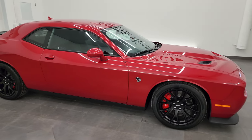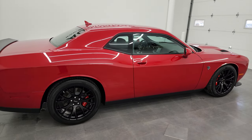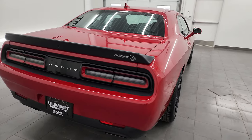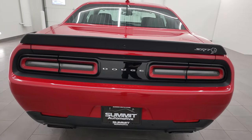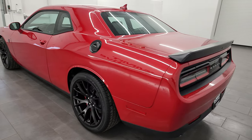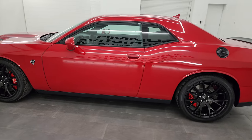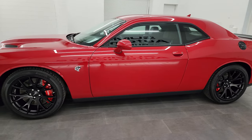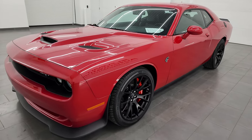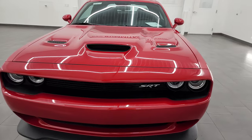Hey, this is Brett and this 2015 Dodge Challenger Hellcat is stock number 14483Z. I am here at Summit Automotive in Fond du Lac, Wisconsin, your new and used sports car and Dodge Challenger headquarters. This 2015 Dodge Challenger has the 6.2 liter V8 supercharged Hemi engine, puts out 707 horsepower with the red key, paired up with the 8-speed automatic transmission.